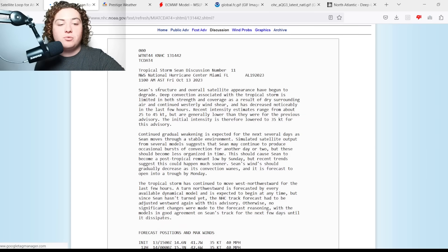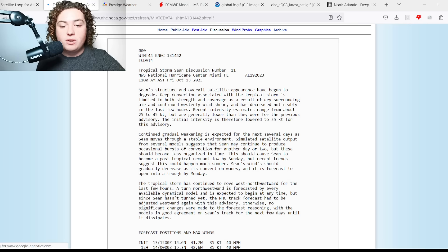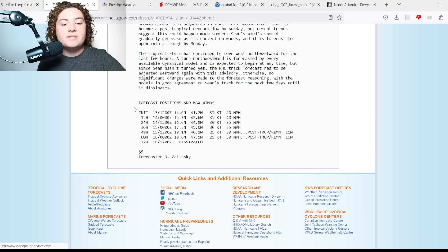Per the discussion, Sean's structure and satellite appearance have begun to degrade. Deep convection is limited in both strength and coverage as a result of dry surrounding air and continued westerly shear, and has decreased noticeably in the last few hours. Recent intensity estimates range from about 25 to 45 knots, but are generally trending lower — hence the 35-knot or 40 mph current intensity. Sean is expected to weaken to a tropical depression within 24 hours, then become post-tropical within 48 hours.